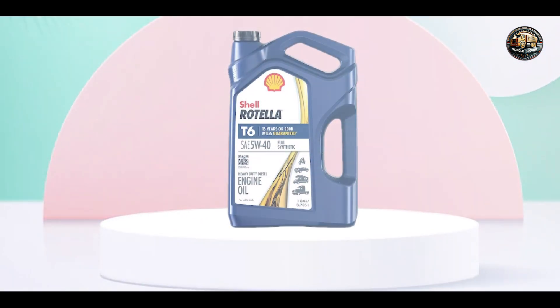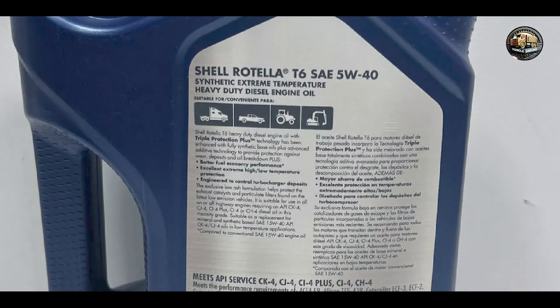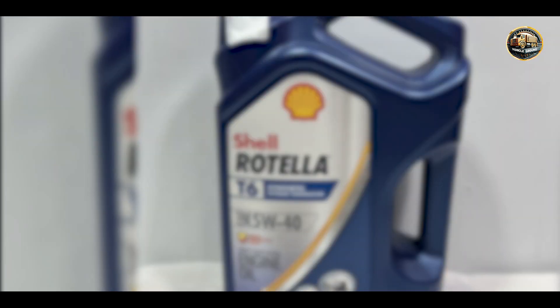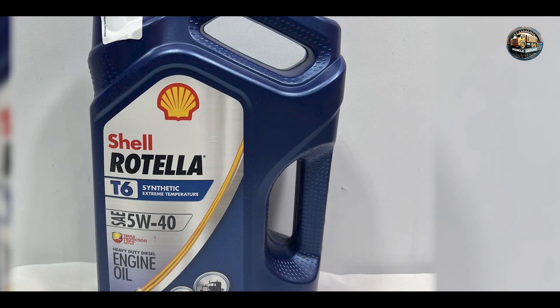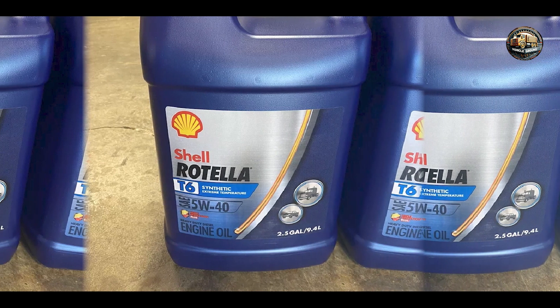Built to last, Shell Rotella T6 is engineered to withstand the toughest conditions. Its synthetic base oils resist thermal breakdown and oxidation, ensuring consistent performance and protection over the oil's entire service life. With Shell Rotella T6, you can drive with confidence knowing that your engine is protected by one of the most trusted names in the industry.